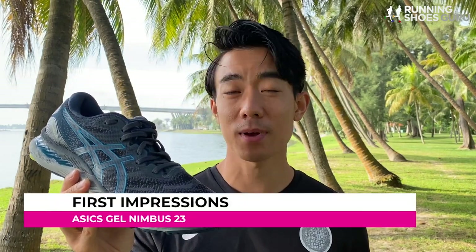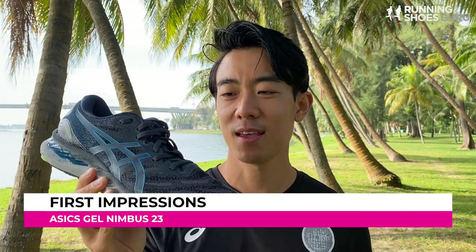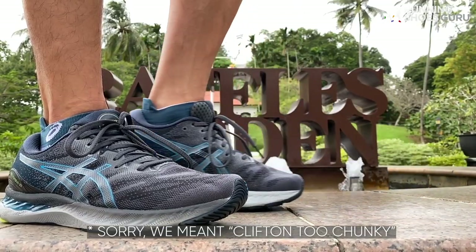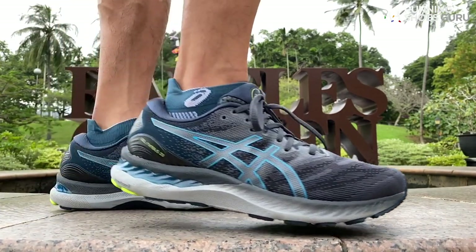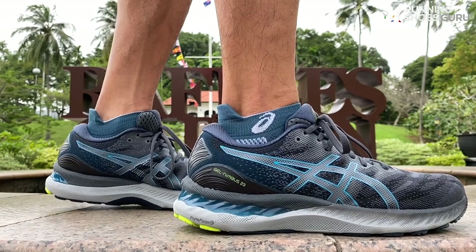When it comes to looks, I'm a big fan of the design of the Nimbus 23 and in my opinion it's the best looking max cushion trainer. Even though gel is a little bit old school, the Nimbus looks too chunky, the Glycerin looks too plain, and the Triumph just looks like a dad shoe.